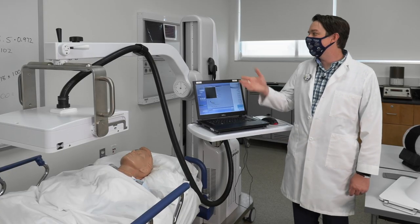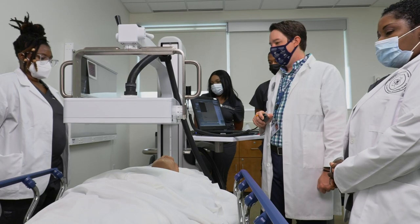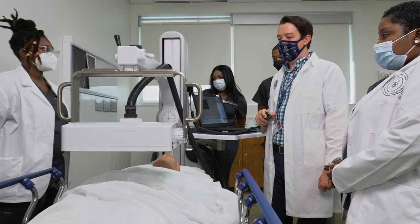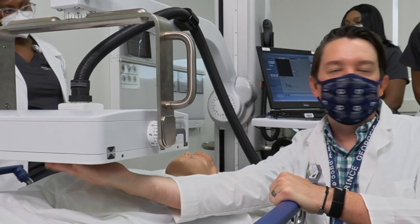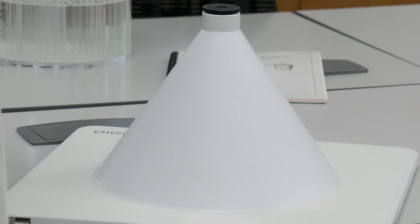The classroom is equipped with a DigiRAD Ergo portable nuclear medicine camera, featuring state-of-the-art solid state detector systems. This system actually functions, and students get to practice quality control testing as well as patient positioning for a variety of procedures. The DigiRAD camera is also equipped with a pinhole collimator, allowing students to practice thyroid and other small organ imaging here in the classroom.